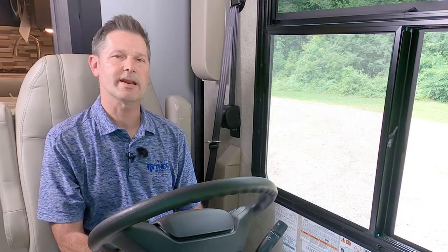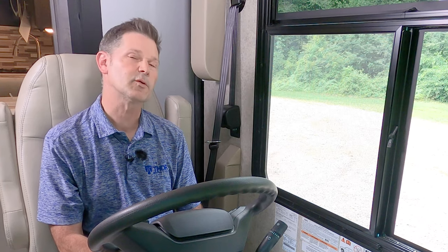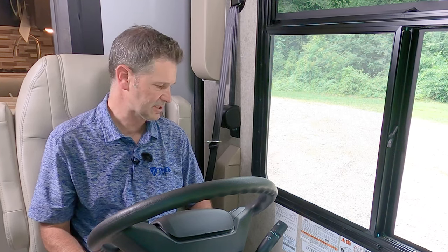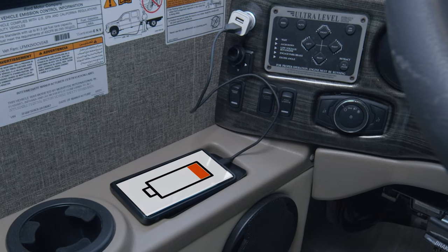You can also use that internet signal to set the destination on your navigation system. Let's get behind the wheel and get this Miramar out for an RV road test. Before we hit the highway, let's walk through the dashboard. Over here on your left you have a cup holder, a nice place to store your phone, and a charging cable right into the 12-volt port.